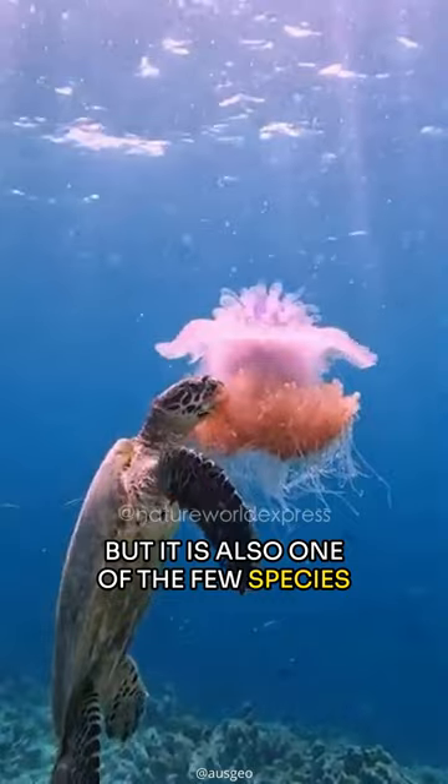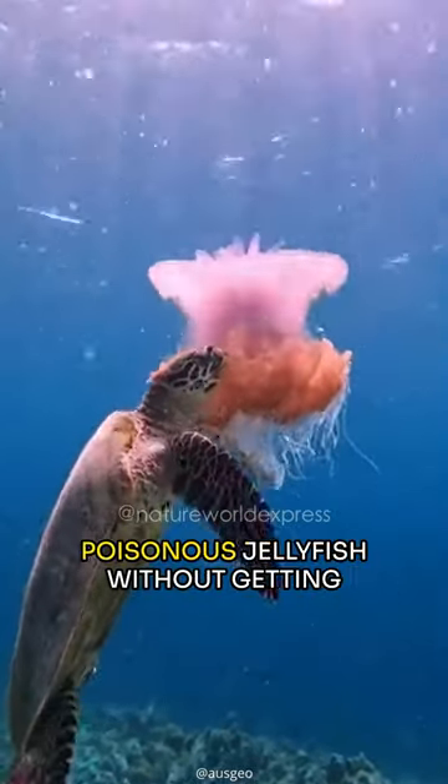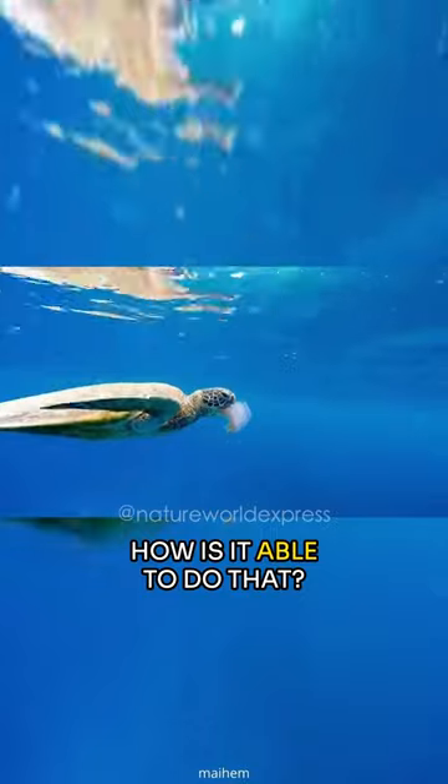but it is also one of the few species biologically built to prey on poisonous jellyfish without getting stung or sick. How is it able to do that?